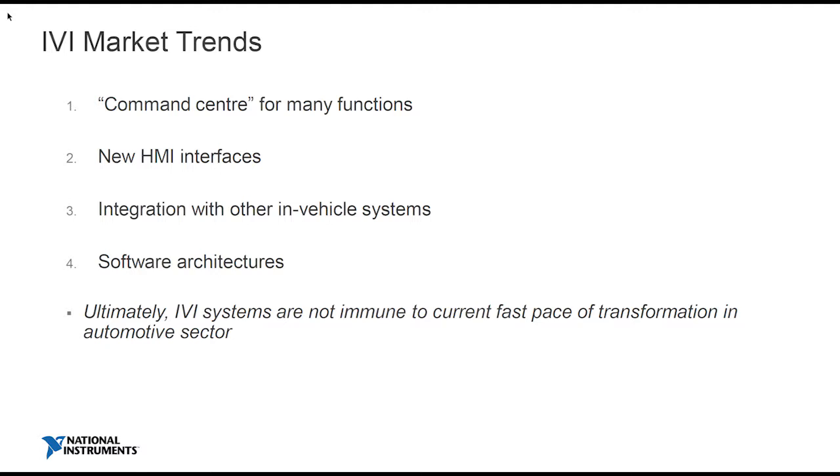So those are examples of market drivers. What about market trends? I think it's no surprise that the IVI system is kind of a command center of the car. We're seeing more and more voice within the car, and it's a pretty natural thing to do — it's just to simply talk to your car.